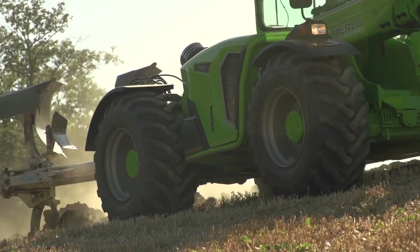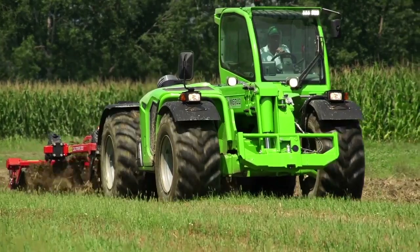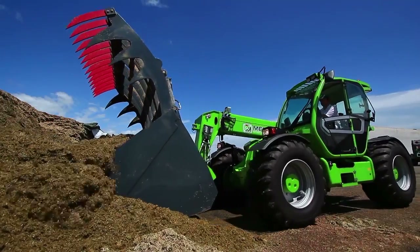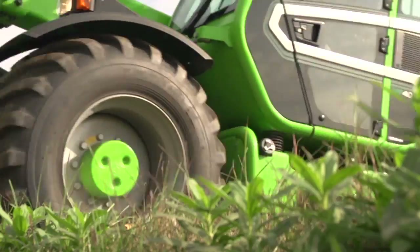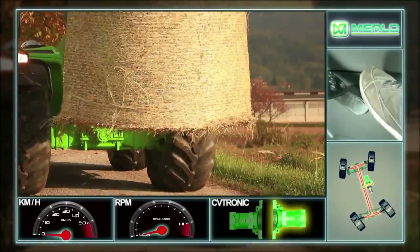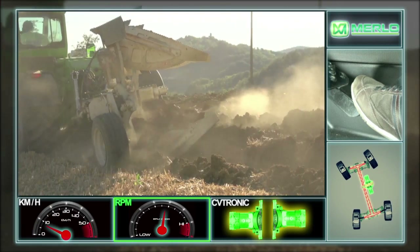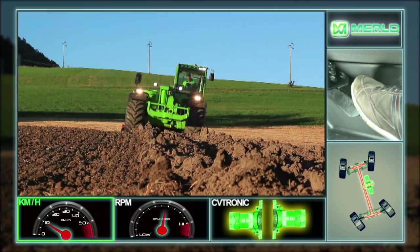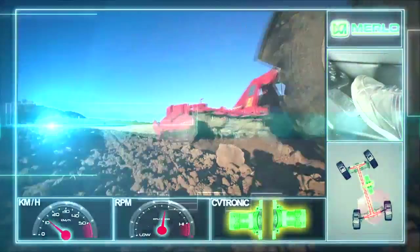When having to work at low speeds with high wheel torque, such as field work, work using the loader, or overcoming obstacles, the Merlo CVtronic transmission uses two hydrostatic motors to transfer all available torque to the wheels, thereby ensuring excellent breakaway and optimizing performance.